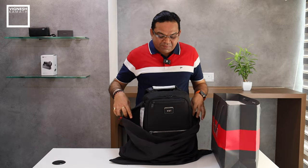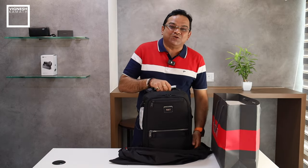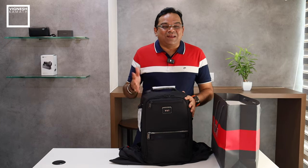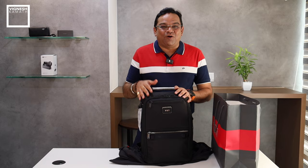By the way, this bag doesn't belong to me. It belongs to a dear friend and a lovely colleague of mine who just asked me to pick it up for him and let me review this product for all of you.